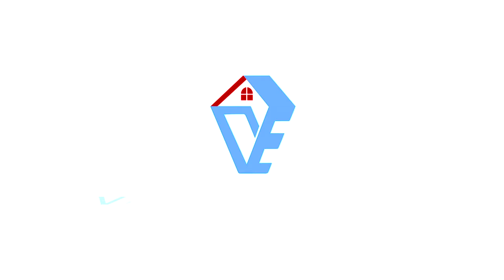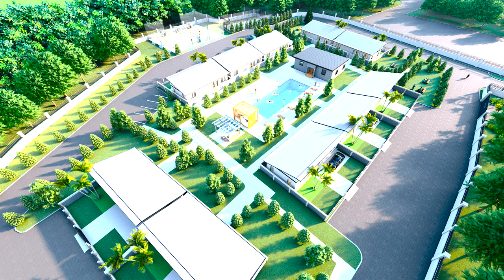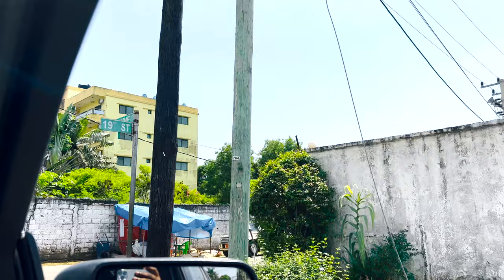Before we go further, let's jump into the sponsor of this video, and that is Vision Estate. Vision Estate is bringing affordable modern houses to Liberia in the Brover area. These homes will be going for under twenty thousand dollars — I'll talk more about this later.